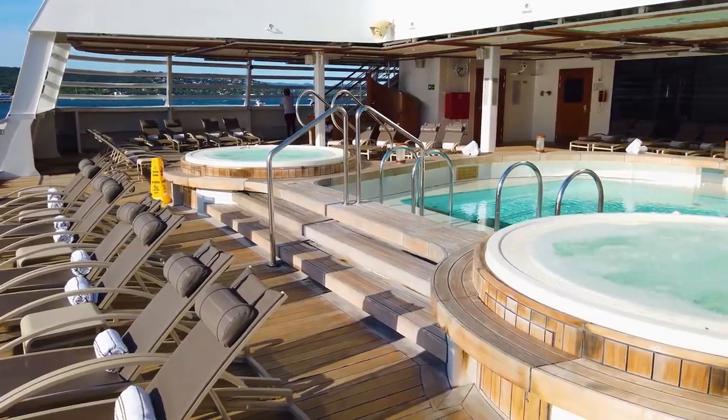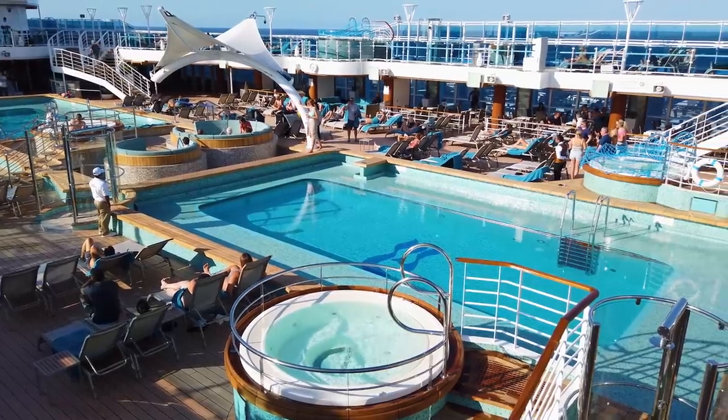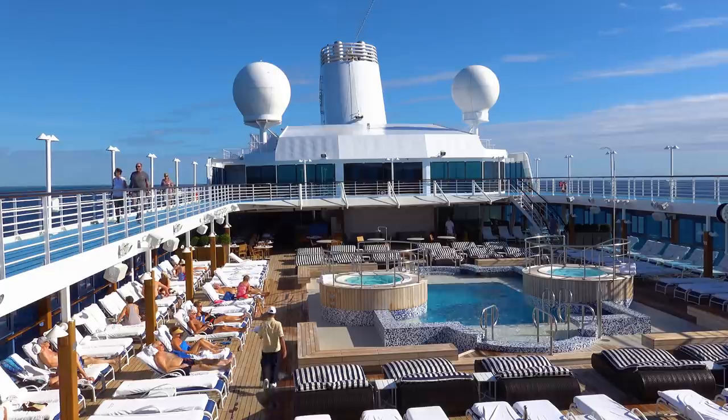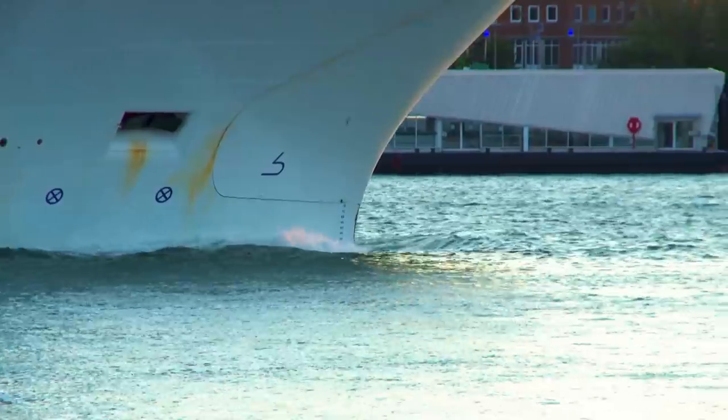That's also why you always see hot tubs mirroring each other, with one on both sides of the ship in exactly the same position — again, to balance out the weight. Secondly, the more weight at the top of the ship, the more counterbalancing weight has to be added to the base of the ship to keep it stable. This of course wastes more space lower down and adds more weight to the ship.